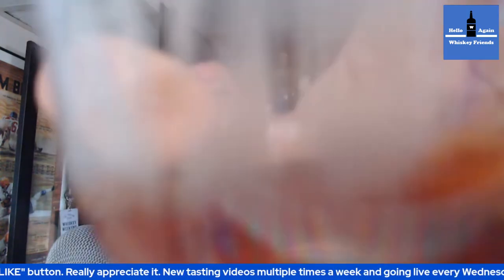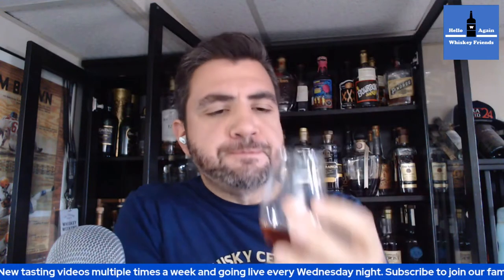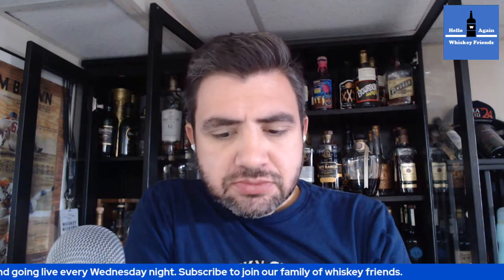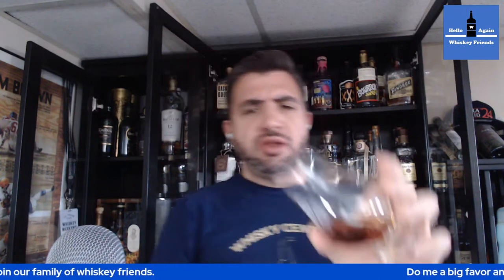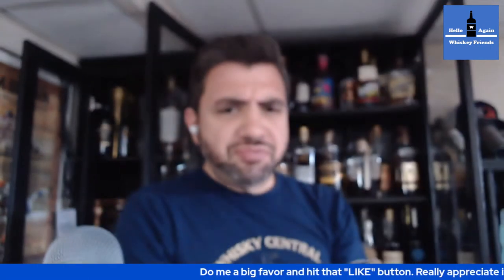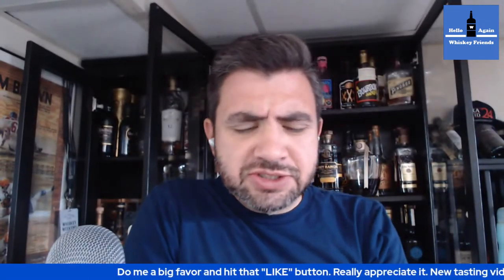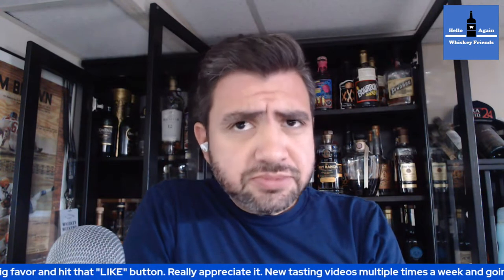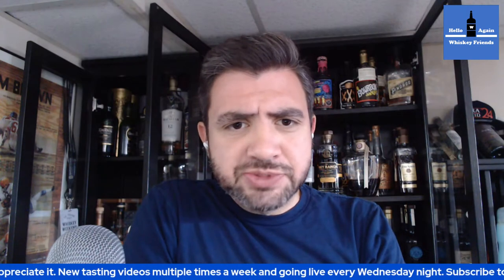All right, I'm going to go in for a sip. Cheers, everybody. There's so much oak influence on this one. I mean, look at that color. Oh, that was just covered in chocolate. It's just delicious stuff. And immediately up front, it is just a sweet, sweet bomb — sweet, sweet dessert.